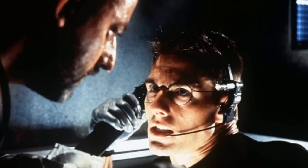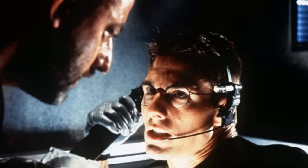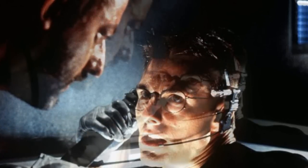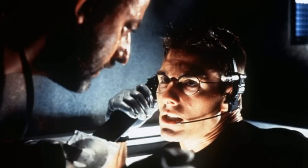Dr. Reza Montezami, a mechanical engineer at Iowa State who led the research, said: 'Any device without a transient power source isn't really transient. This is a battery with all the working components. It's much more complex than our previous work with transient electronics.'